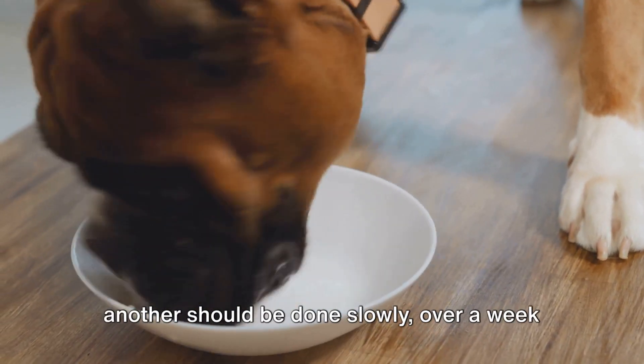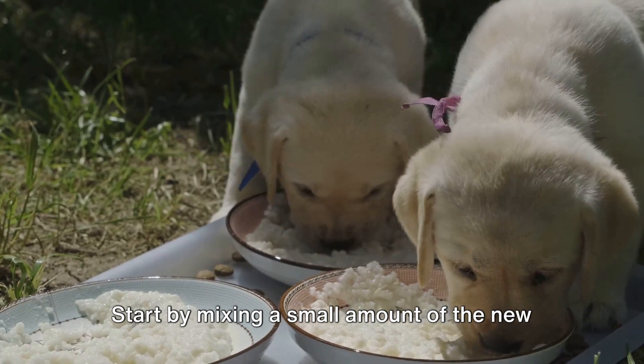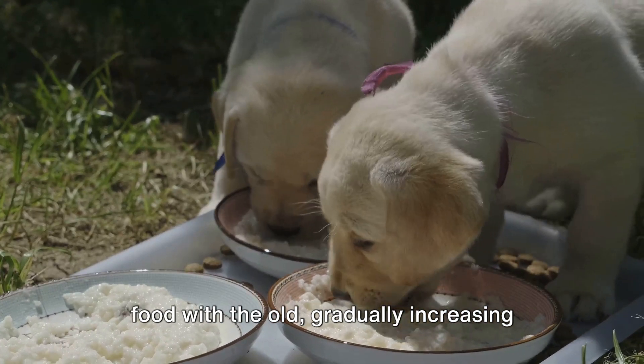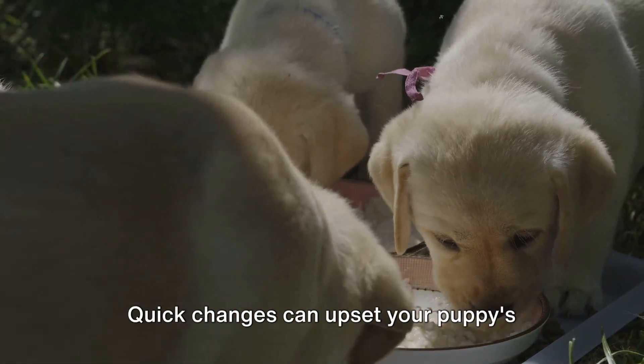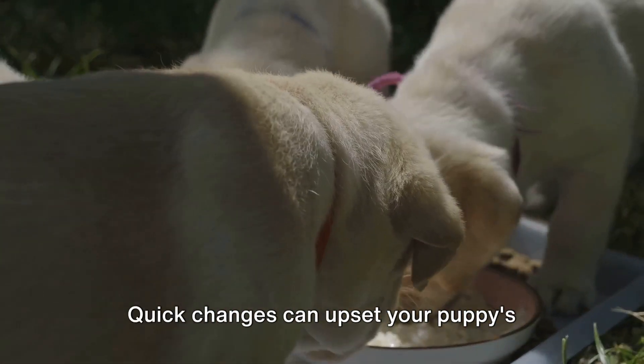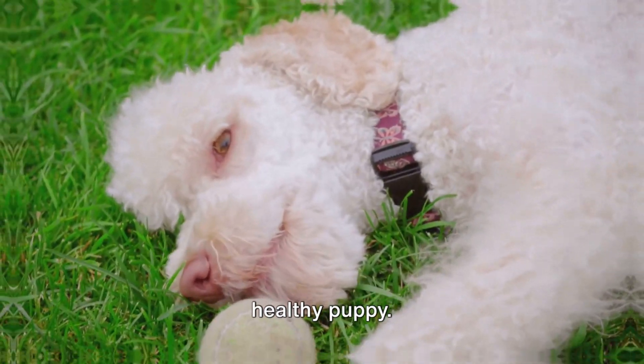Transitioning from one type of food to another should be done slowly, over a week or so. Start by mixing a small amount of the new food with the old, gradually increasing the new food's proportion until it entirely replaces the old. Quick changes can upset your puppy's stomach, so patience is key. Remember, a well-fed puppy is a happy and healthy puppy.